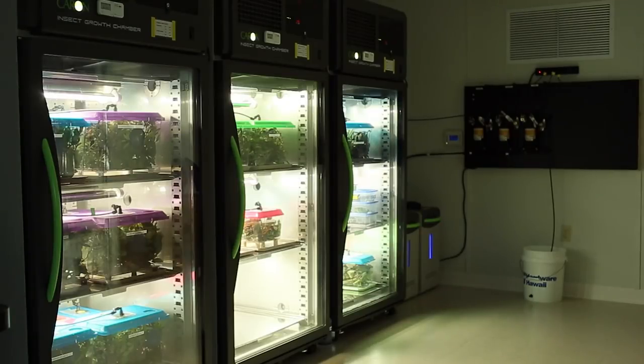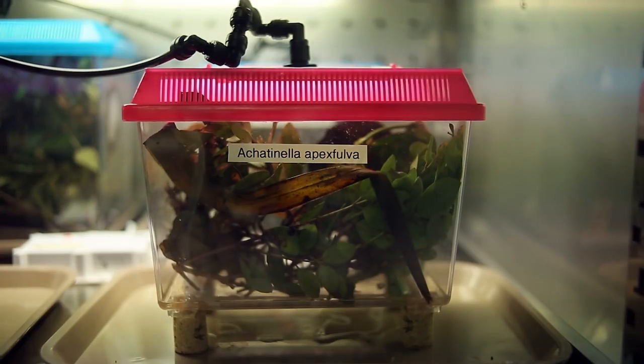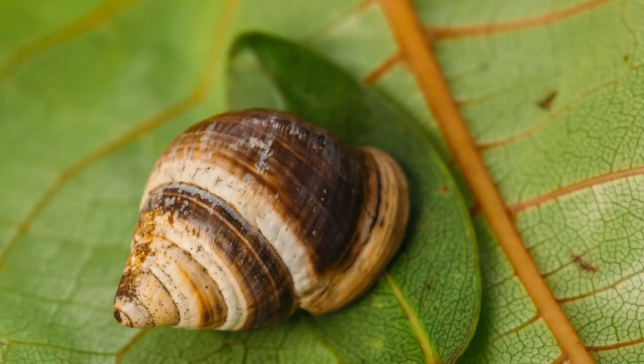We have several species that don't occur in the wild anymore, and one in particular — we have the last individual, and his name is George. Interestingly, this species was the first mollusk to be described from the Hawaiian Islands, and now we have the last individual.